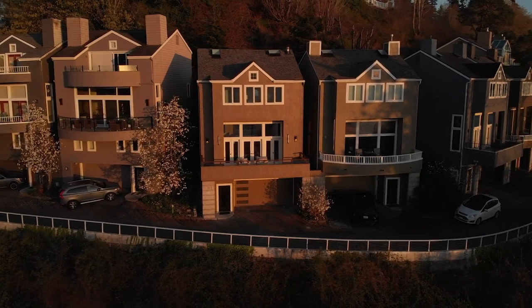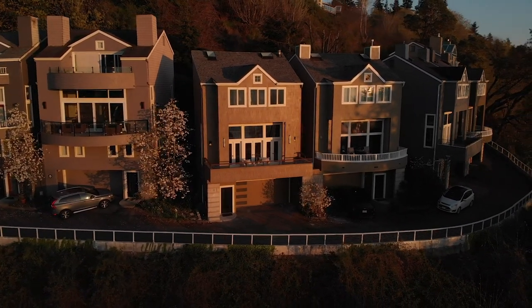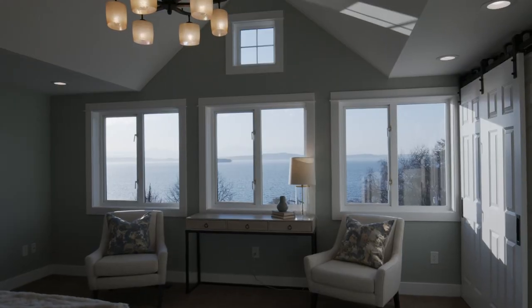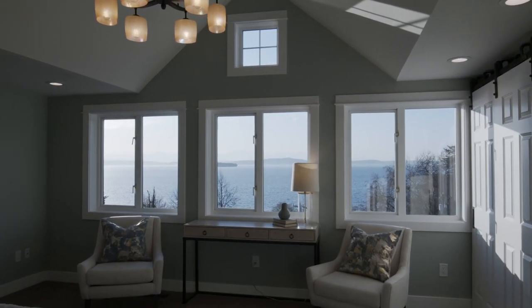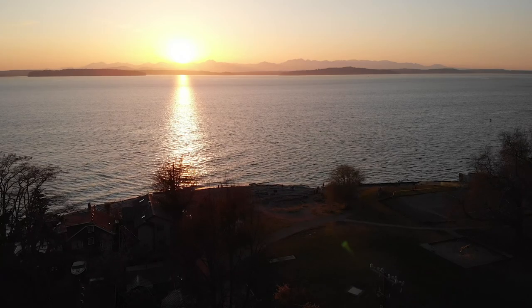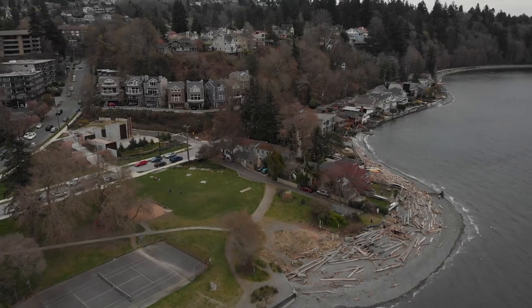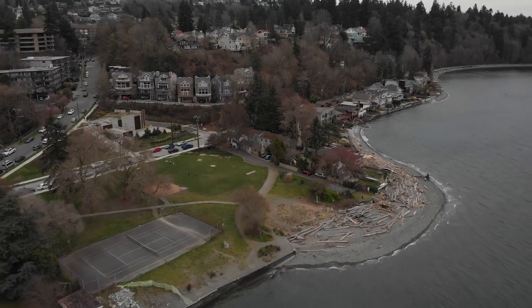This home is perfectly appointed so that every major space has access to the unobstructed views of the Puget Sound and the Olympic Mountains. Relax with a glass of rosé or a cup of coffee and watch the wildlife and the boats sail by. Enjoy all those brilliant Seattle sunsets. Plus, here you have almost complete privacy because there's nothing but a park between you and the water.